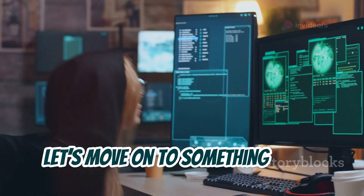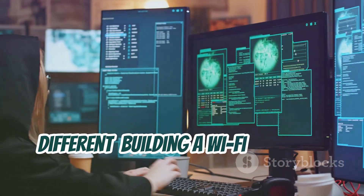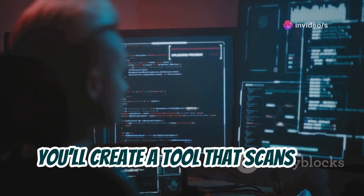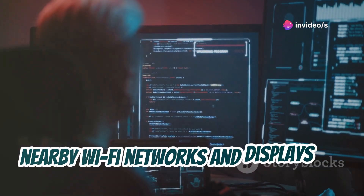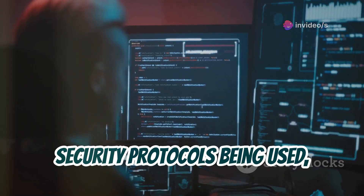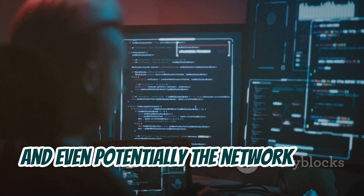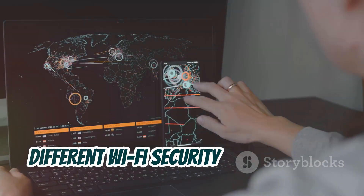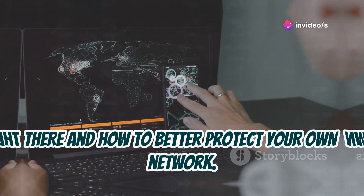Let's move on to something a little different: building a Wi-Fi network scanner. Using simple programming concepts, you'll create a tool that scans for nearby Wi-Fi networks and displays key information like signal strength, security protocols being used, and even potentially the network name. It's a great way to learn about the different Wi-Fi security measures out there and how to better protect your own network.